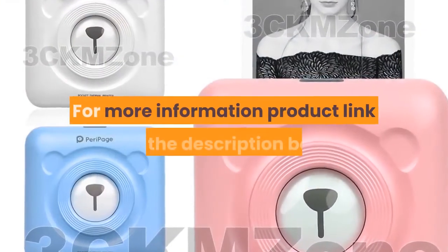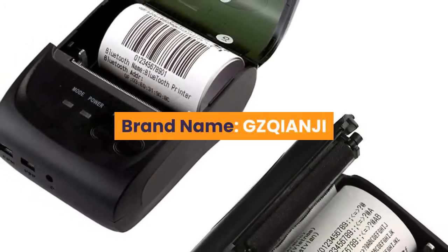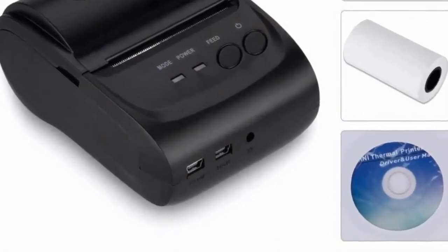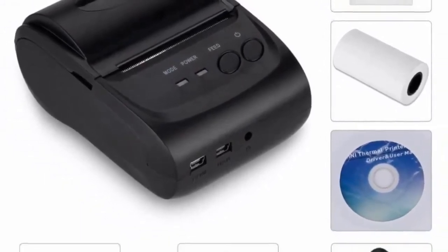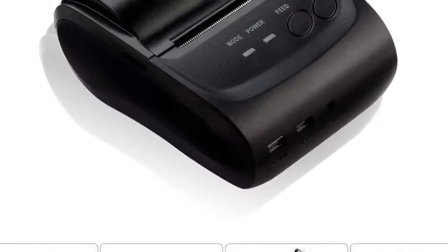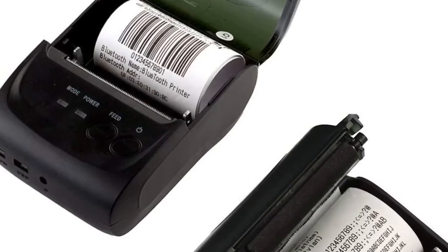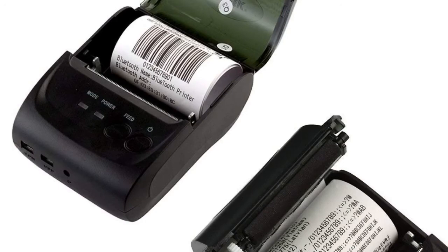Number two: brand name GZQIANJI. Features: 3.5-inch medium-sized cabinet. Supports USB power adapter or mobile power charge. Provides SDK for iOS and Android. Interface: USB and Bluetooth. High printing speed: 90 mm per second. Resolution: 203 dpi. Paper width: 58 mm. Printing command: ESC/POS. Totally compatible with free ESC/POS software. For more information, product link in the description box.